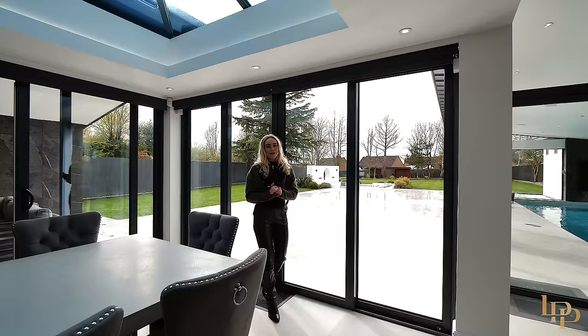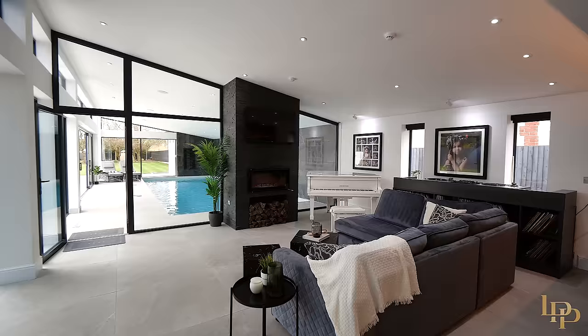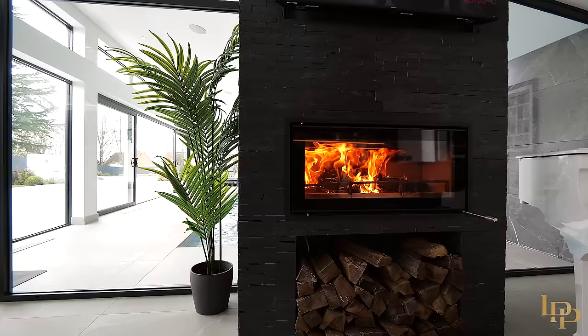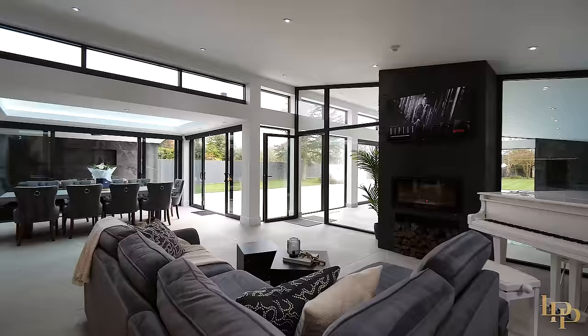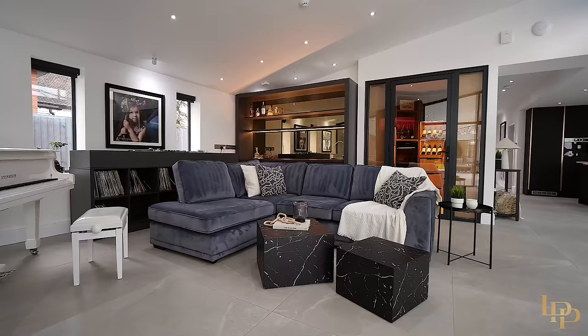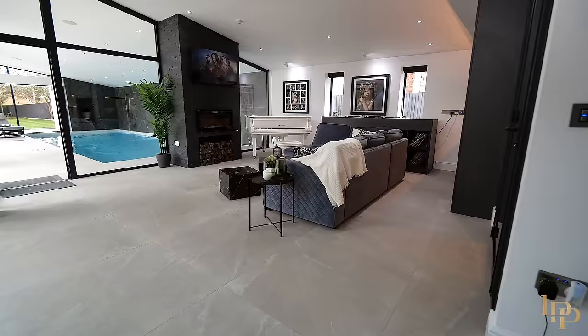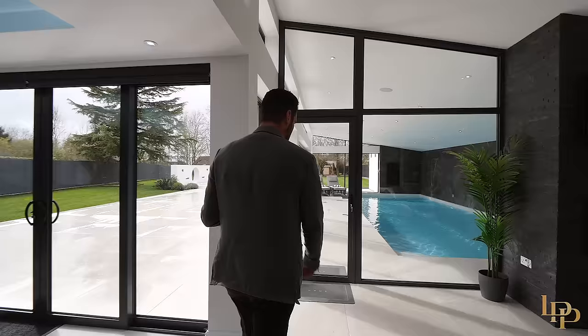Surprise surprise, we've got Damien over here at the bar — what a good place to pour yourself a nice glass of whiskey. This is the perfect entertainment house: gorgeous sofa, fireplace, a piano and even some decks if you want to play music for your guests. And Hannah did mention the overflow wine storage area, but this takes things to a whole new level — temperature controlled, you can store over 500 bottles in here.